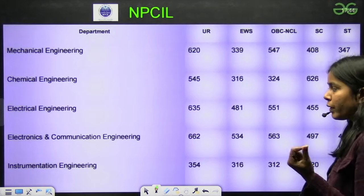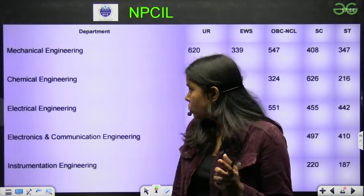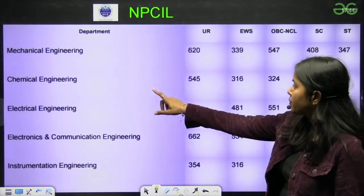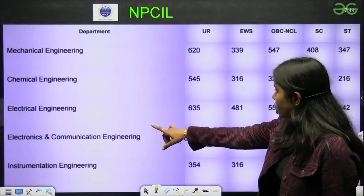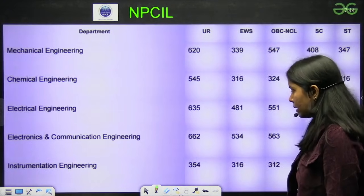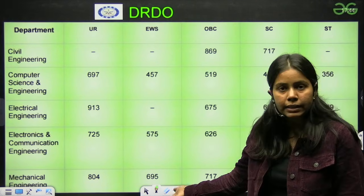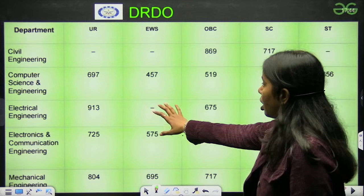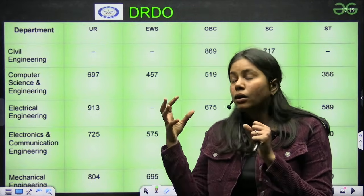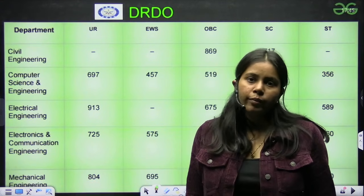Next we have NPCIL. Most PSUs have fewer CS branch openings — NPCIL hasn't hired for GATE CS in the past 2-3 years. For Mechanical 620, Chemical 545, Electrical 635, Electronics and Communication 662, Instrumentation 354. Next is DRDO — for Computer Science the score is 697. So if you have to get into a PSU or NIT, the safe score is 600 to 700. For top IITs, the score would be greater than that — around 800.